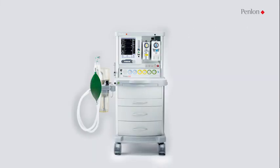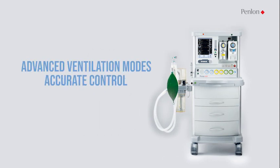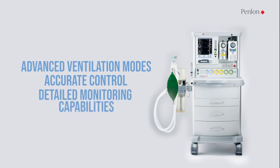The Penlan Prima 465 anesthesia system provides advanced ventilation modes, accurate control, and detailed monitoring capabilities in a single, easy-to-use workstation.